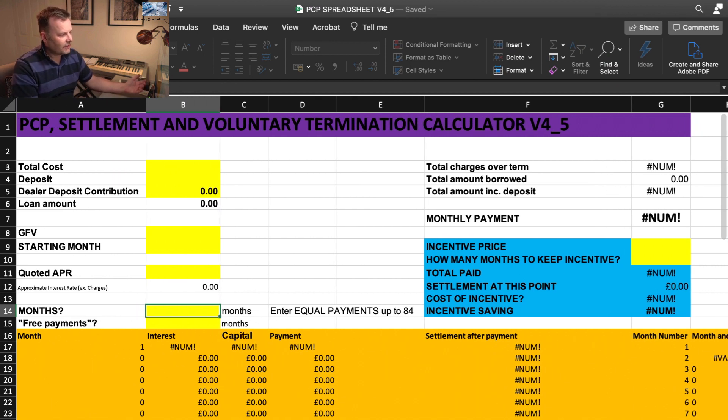I've also slimmed down the sheet I send out — it's now just two tabs. There's the main spreadsheet, and I've incorporated the incentive feature into it as well. That's for when a dealer says 'if you take out finance, we'll give you a free service pack' — it calculates whether it's worth taking out the finance just to get the free service, or whether it's better to finance some other way and buy the service pack separately.